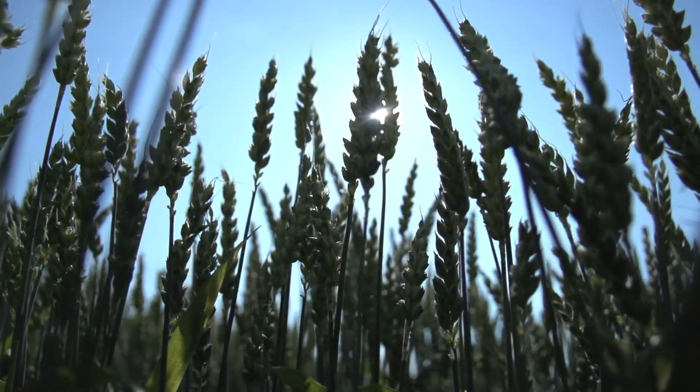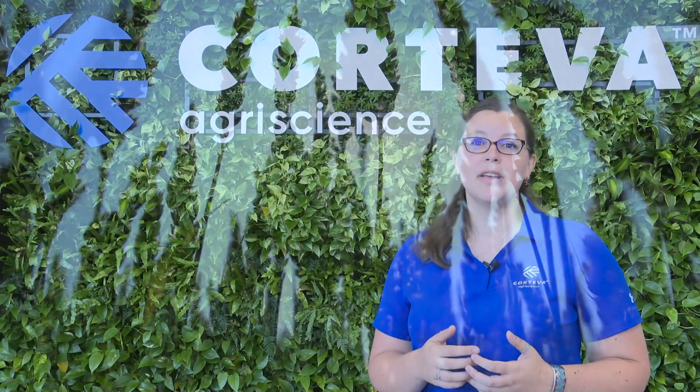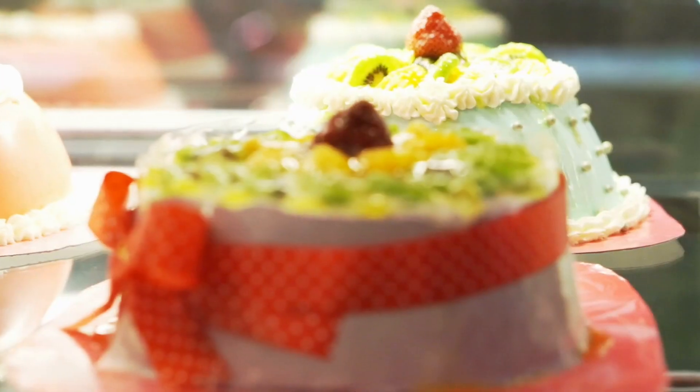Wheat continues to be one of the most important food sources on earth, and it is grown on more acres than any other crop. It is the critical ingredient in many of the most common foods found in your kitchen, including things like bread, pasta, cookies, and cakes.